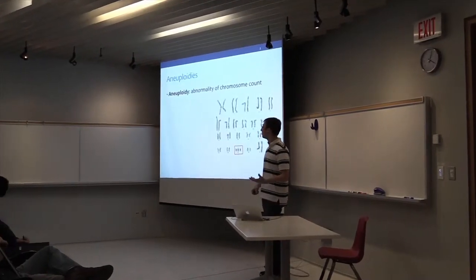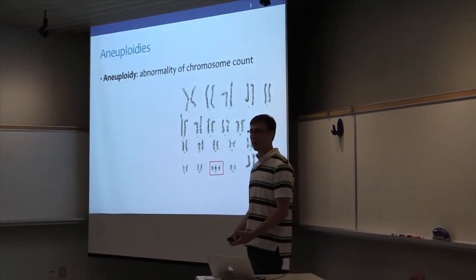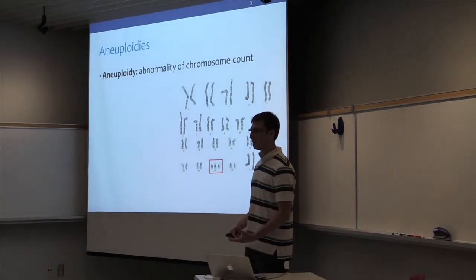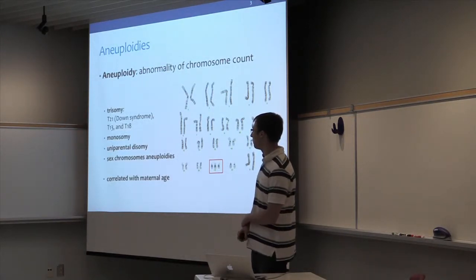We've tried to test for copy number variations in the fetal genome before the baby is born. Generally, the most common abnormalities are aneuploidies, which involve all chromosomes. The most common one is Down syndrome, with duplication of chromosome 21, but also other chromosomal abnormalities.